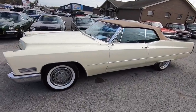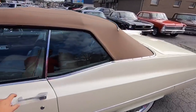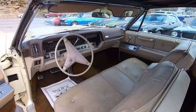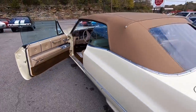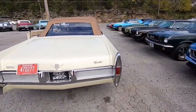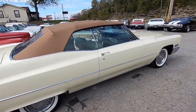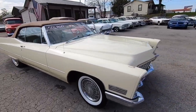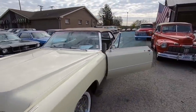All right guys, it's test drive time in a 1967 Cadillac convertible with a 429 cubic inch motor in it. We're going to take off down the road and I'm going to point out any kind of flaws I can find. If you have any other questions, give us a call at 615-822-4444, or jump on my website maplemotors.com. I've got 100 detailed pictures inside, out, and underneath, financing information, and transportation information.